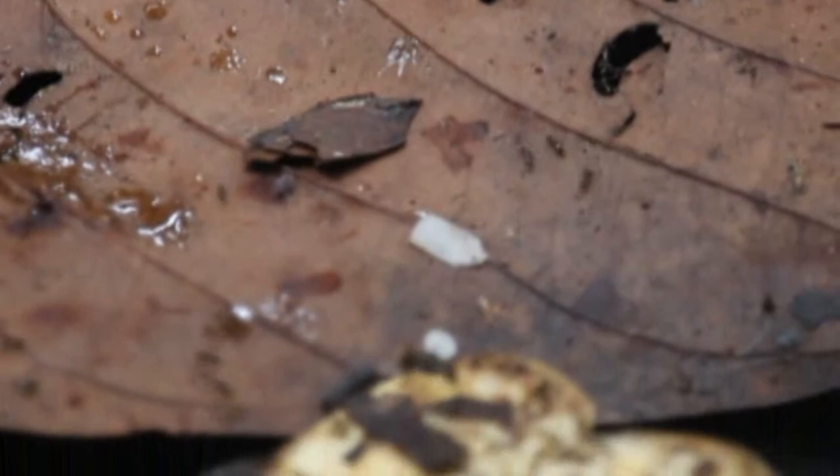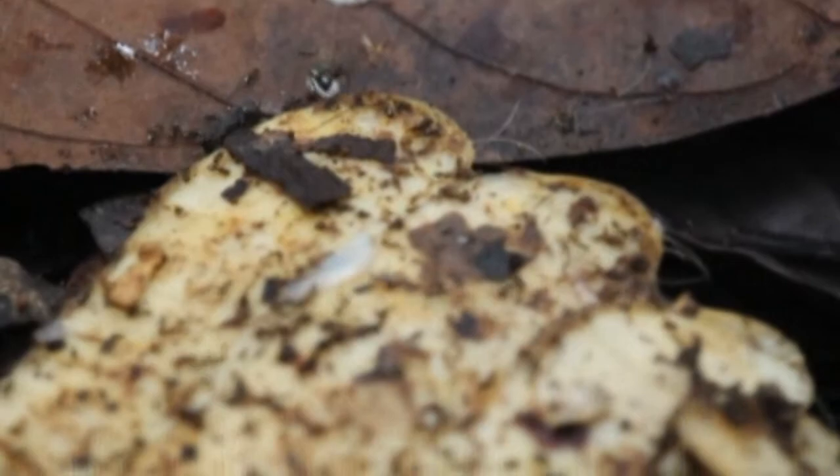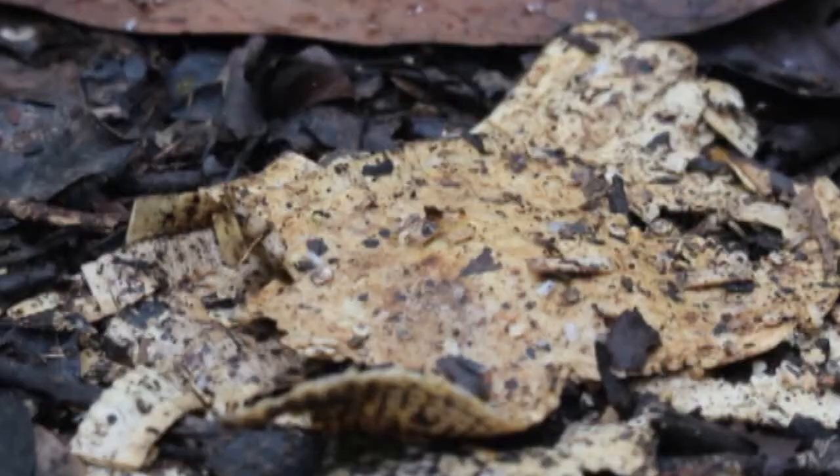During one of my walks, I find a strange place where ants from several different species seem to converge. It's a dead armadillo. Soon the trail will be clean again, and only a few bones and scales will remain.